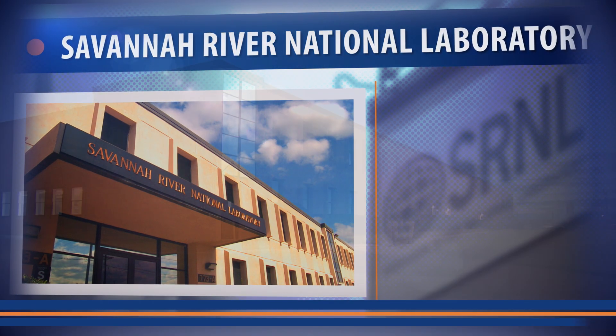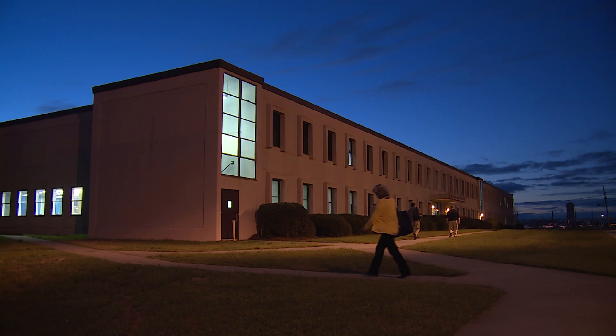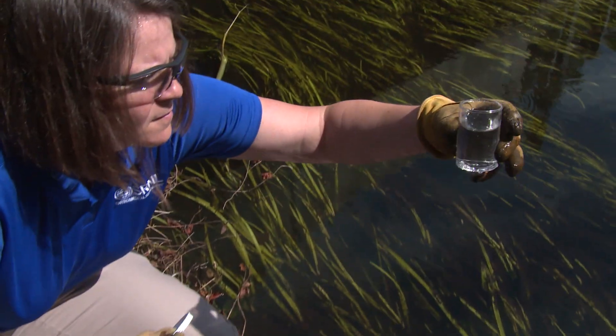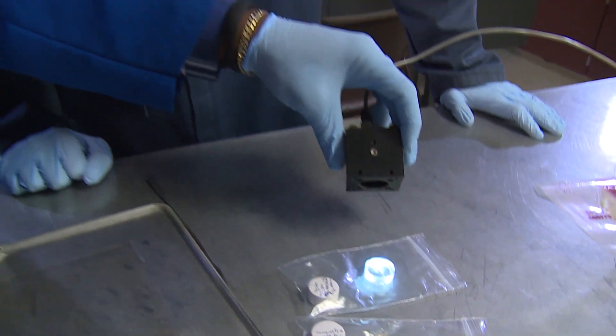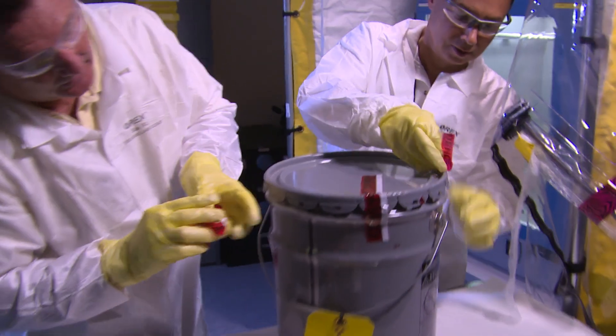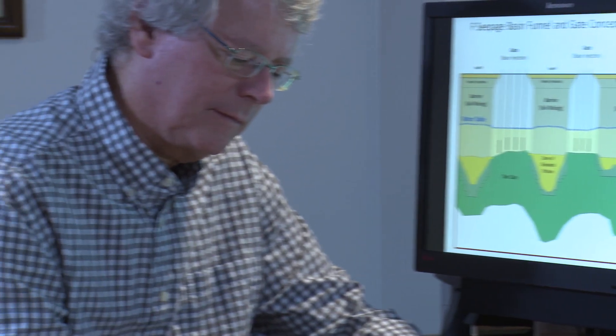Savannah River National Laboratory is a multi-programmed national laboratory that puts science to work providing practical, cost-effective solutions for our nation's environmental cleanup, nuclear security, and clean energy challenges. The lab provides science and technology support for SRS operations as well as non-SRS customers, including the Department of Energy, National Nuclear Security Administration, and other DOE sites and federal agencies such as the Department of Homeland Security and the Federal Bureau of Investigation.